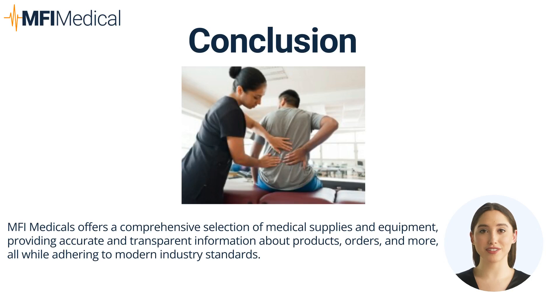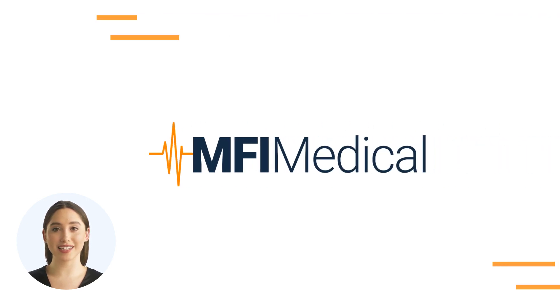Equipping your physical therapy practice with the right tools is essential for delivering effective patient care and supporting rehabilitation goals. MFI Medical provides a wide range of high-quality physical therapy equipment, including therapeutic ultrasounds, TENS stimulators, hot and cold therapy units, and more. Shop with us to find the best solutions for your practice and enhance patient outcomes. Visit MFIMedical.com and find the perfect fit today.